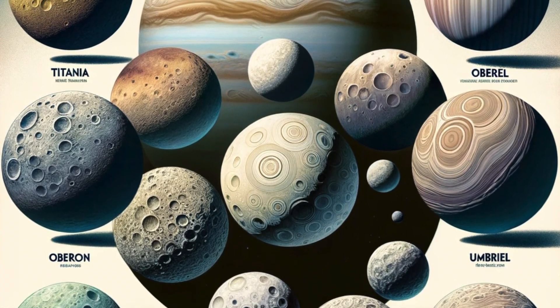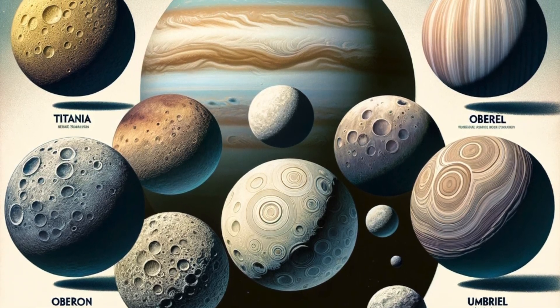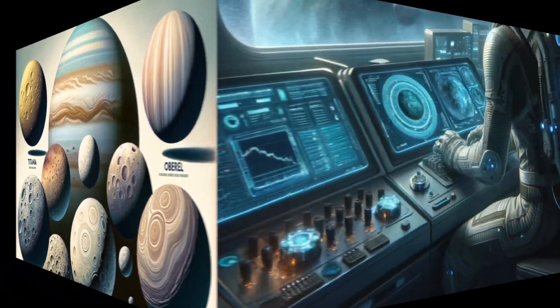Unusual climate. Uranus has a cold and calm atmosphere compared to other gas giants, with minimal weather activity. However, it does have occasional large storms, which can be quite intense.